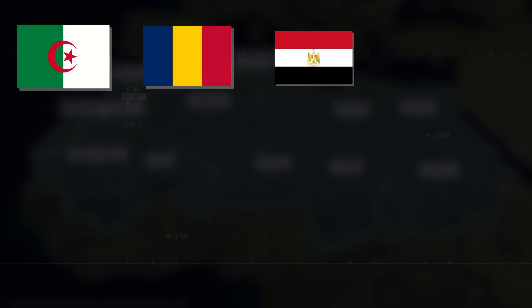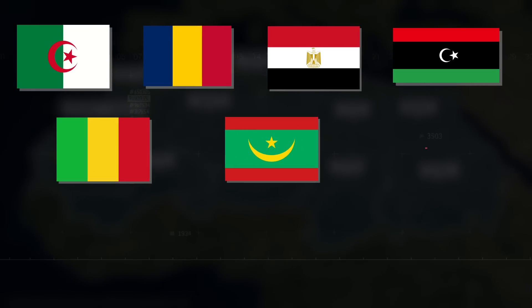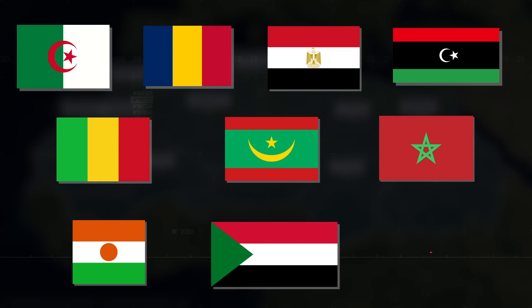Algeria, Chad, Egypt, Libya, Mali, Mauritania, Morocco, Niger, Sudan, and Tunisia.